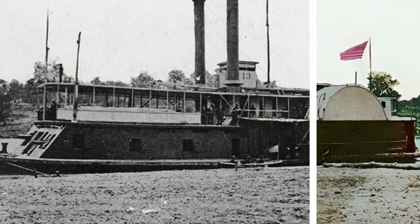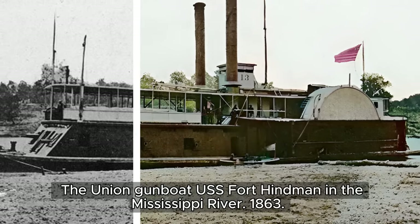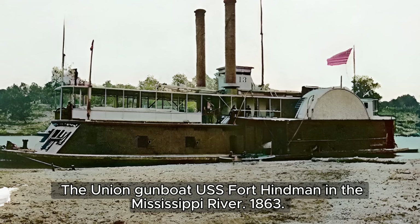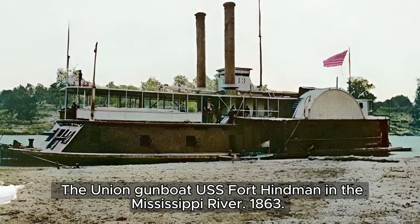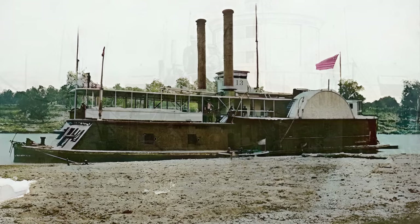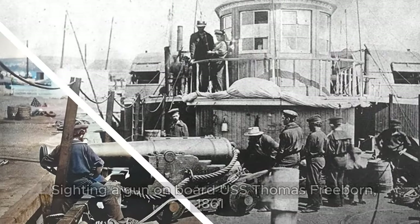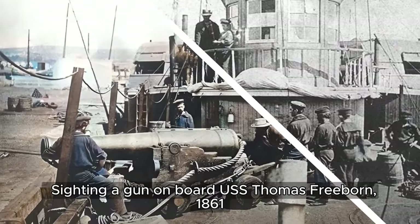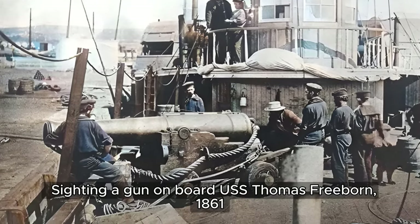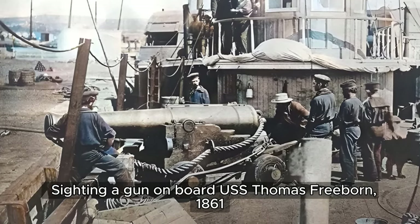The USS Fort Hindman was a side-wheeled steamer converted into a river gunboat, commonly referred to as a tin-clad, due to its timber bulwarks and thin iron plate armor. Also notable is the sighting of a 32-pounder smoothbore on board the USS Thomas Freeborn, previously a steam tug acquired by the Union Navy in 1861.